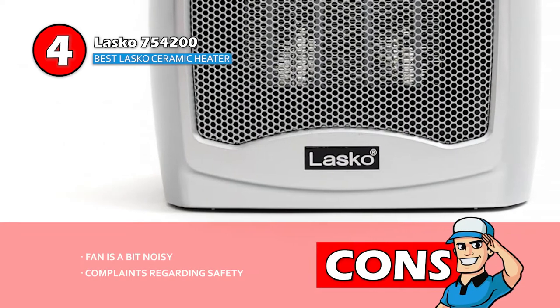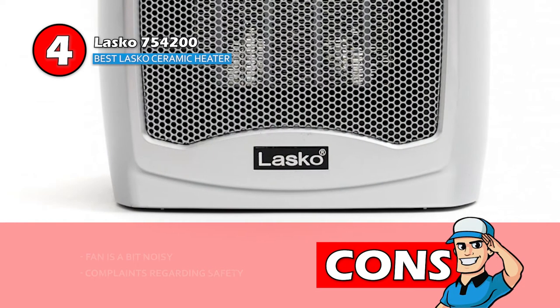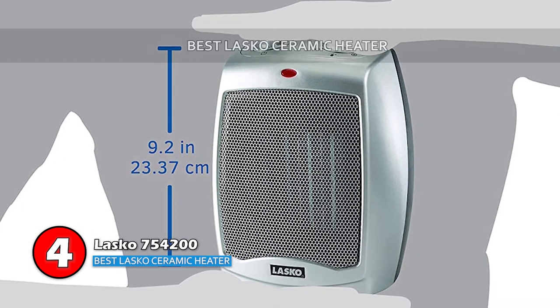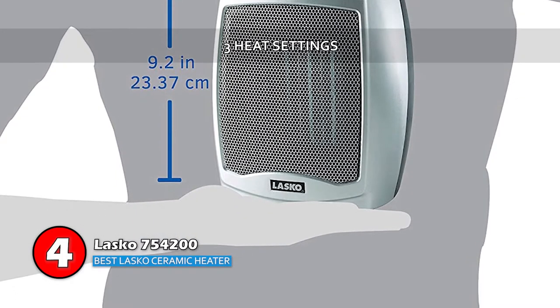However, the fan is a bit noisy, and many customers have complained about it not being safe enough. Bottom line is, this is the best Lasko ceramic heater available. It operates at a low noise level, and it comes with three heat settings for desired heat output.